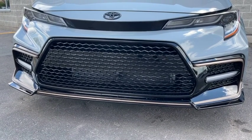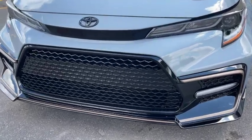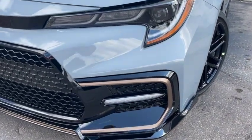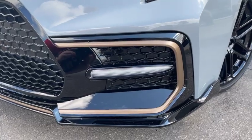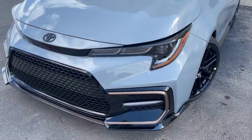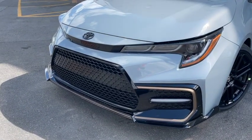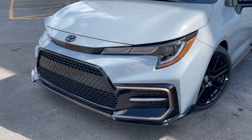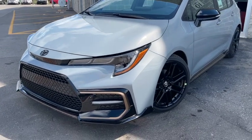This is similar to our SE and XSE grille but it has a nice blacked-out finish as well as a beautiful bronze-gold accent at the bottom with wonderful sport LED fog lights. Toyota has taken some time to really give this a beautiful sporty look. Just underneath that blacked-out Toyota logo is where we hide our radar technology for both the dynamic radar cruise control as well as our pre-collision system.